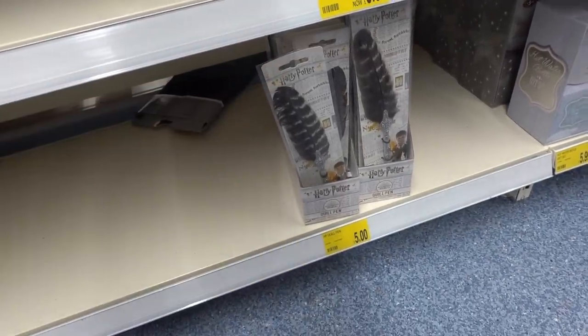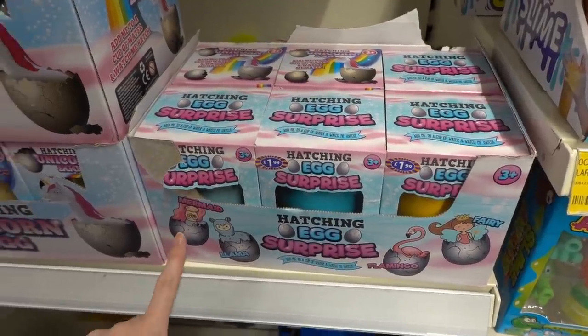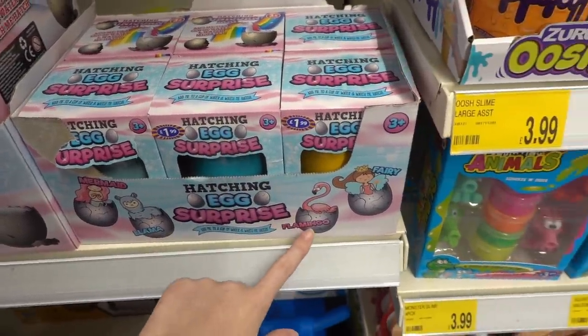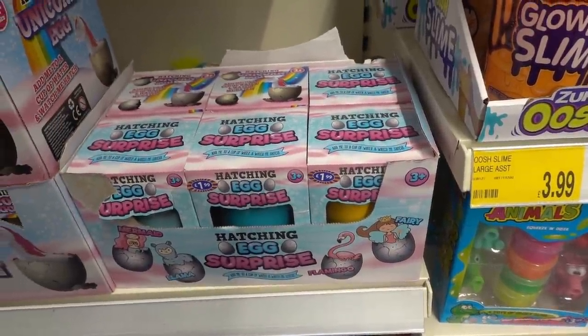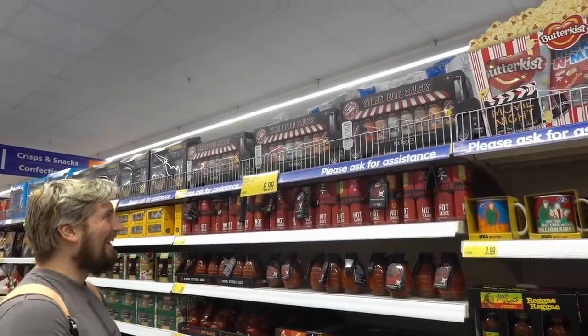They have Hatch and Egg Surprise, and you can get a mermaid, a llama, a flamingo, or a fairy — they're £1.99 each. Calum's just found an entire shelf full of hot sauce.